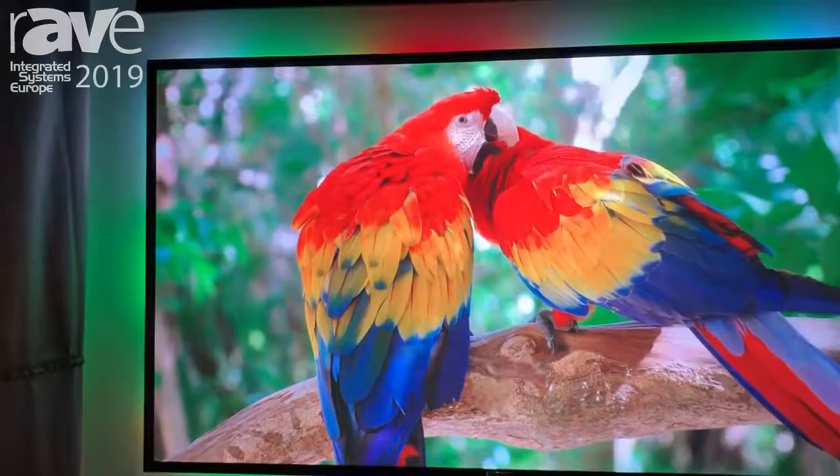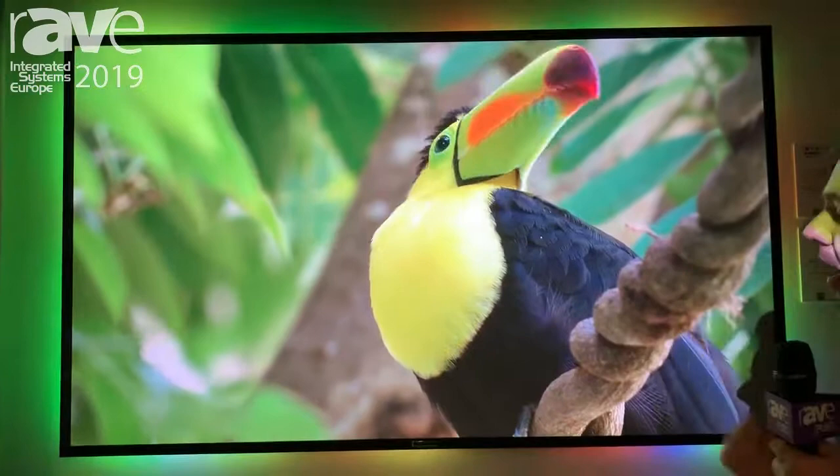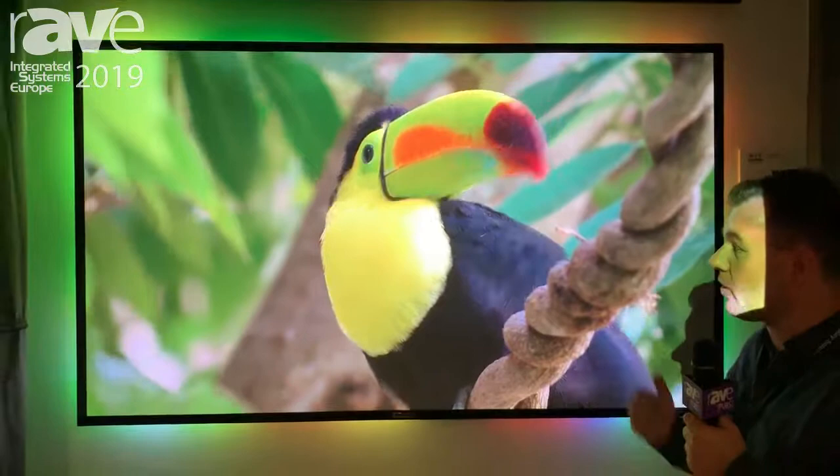We can do this screen with different fabrics. The one you can see here is an ambient light rejecting fabric, which is very good for a home theater, also a theater in the living room, with ambient light, with daylight, with very good contrast, very good colors and blackness.